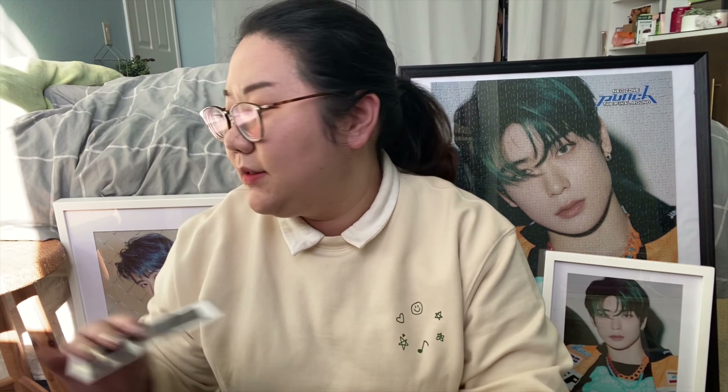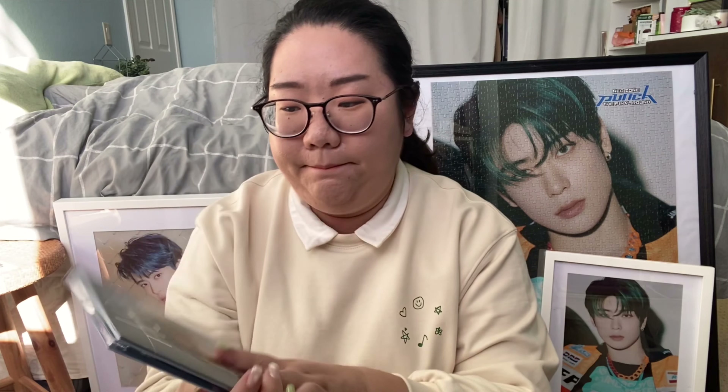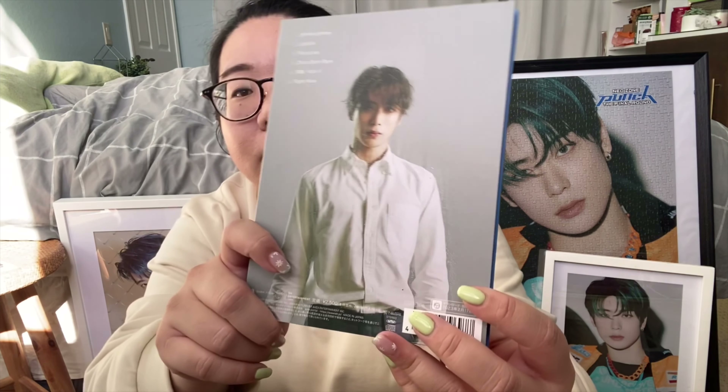These are season's greetings pre-order benefits, so that's irrelevant. We'll open the first album.